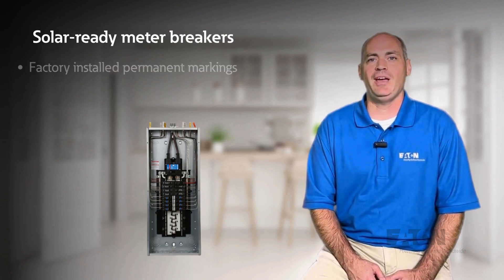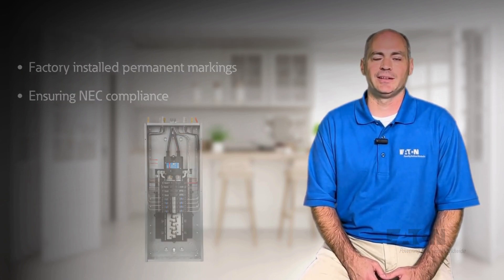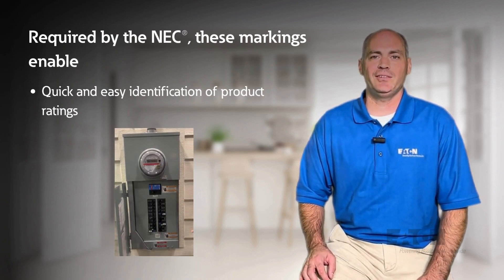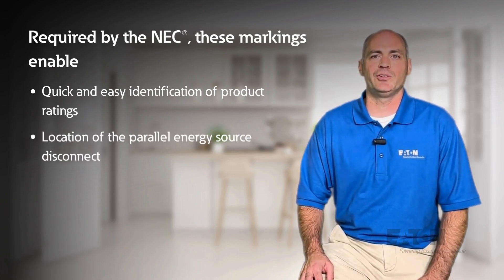Solar ready meter breakers have factory installed permanent markings which help to ensure NEC compliance. Required by the NEC, these markings enable quick and easy identification of product ratings and the location of the parallel energy source disconnect.